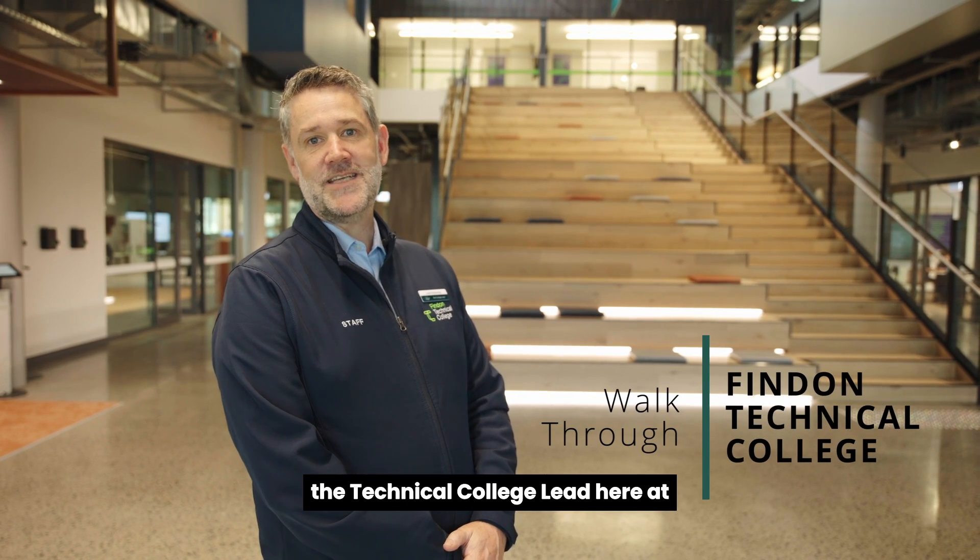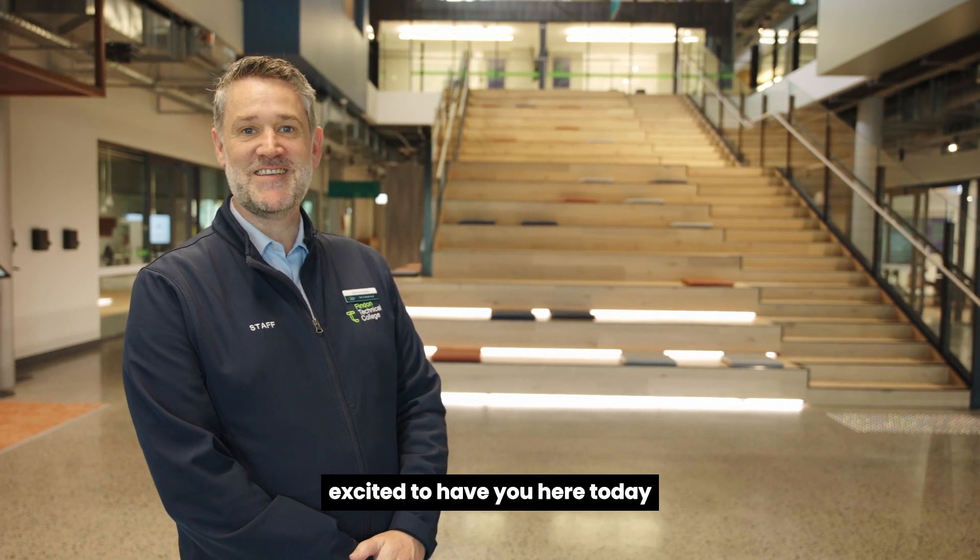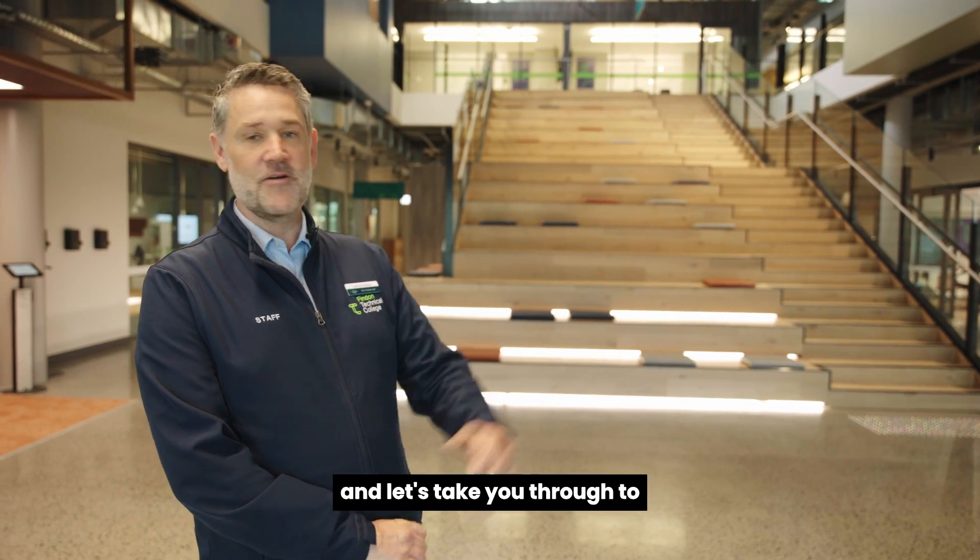Hi there, my name is Luke Northcote. I'm the Technical College lead here at Findon Technical College, the first in South Australia, one of five. Welcome to our space — we're excited to have you here today and let's take you through to have a look at the building.